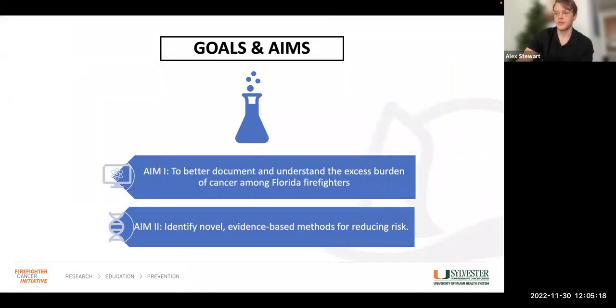The primary goals of FCI are to better document and understand the excess burden of cancer among Florida firefighters and to identify novel evidence-based methods for reducing risk. In order to accomplish these goals, we really have to understand firefighter exposures as thoroughly as possible, and we accomplish this through a combination of multiple disciplines and methods of analysis.